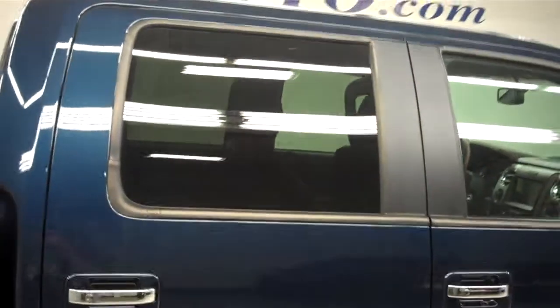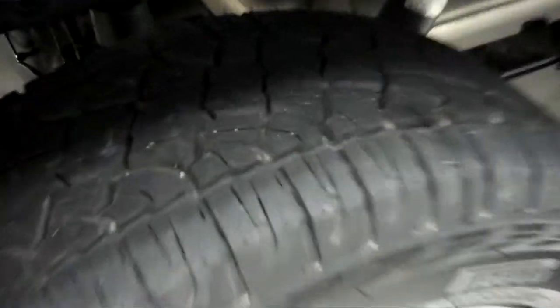Nice chrome door handles there, tinted windows, very clean in the back as well. Rear tires just as good as the front. Take a look at the frame and underbody now — very clean.